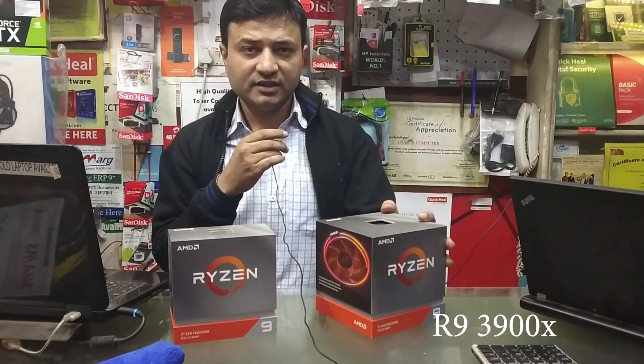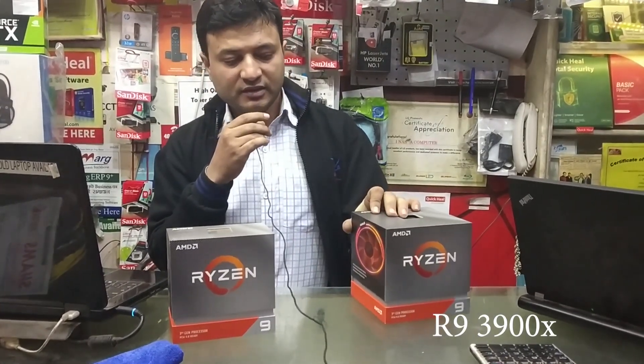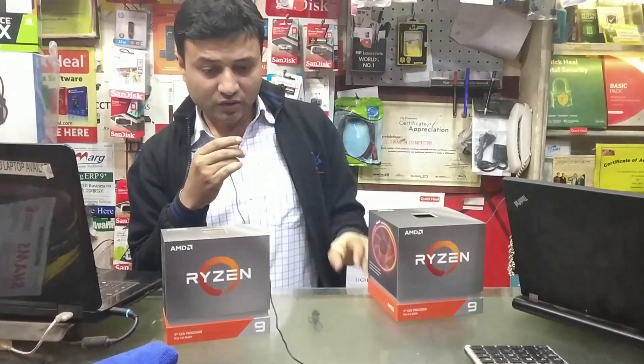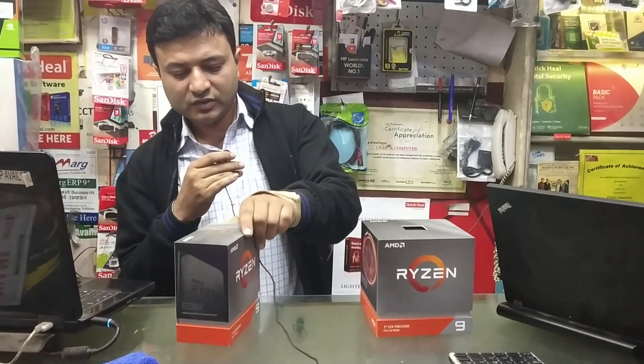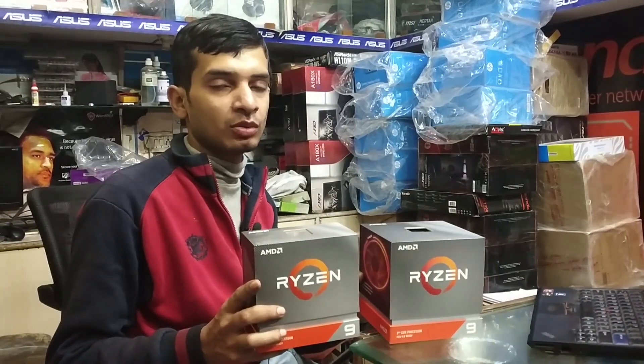One is the Ryzen 3900X, and you can get an RGB fan with this. It is 12 core and 24 threads. The other is the Ryzen 3950X, which is 16 core and 32 threads. This is a very heavy CPU — these are both Ryzen 9.